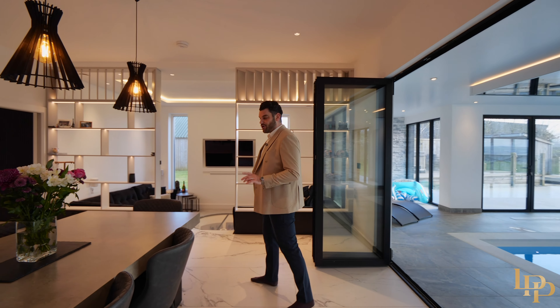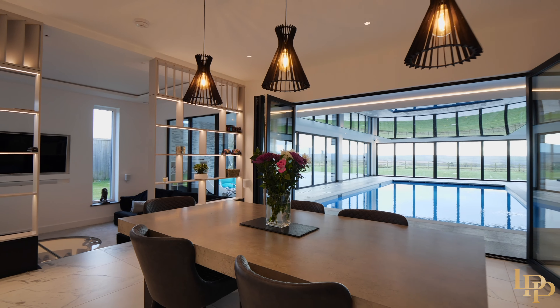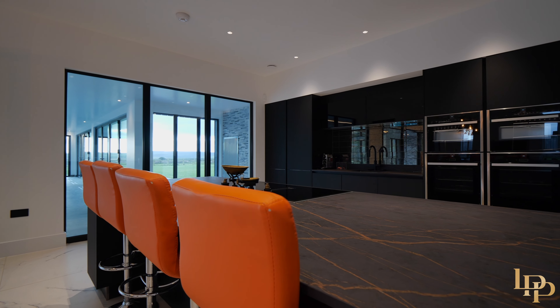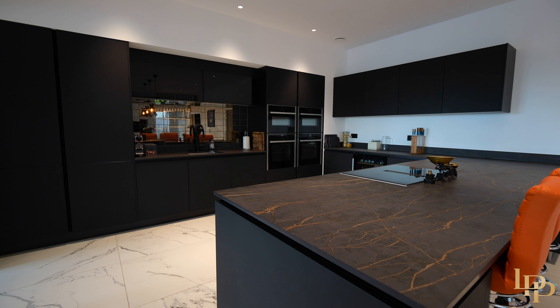I've seen pictures from a few weeks ago of Christmas Day here — lots of people around this dining table. This kitchen is absolutely gorgeous. Double ovens, a really nice hob. I love the black — there's something about it, it just keeps it really cool and contemporary.